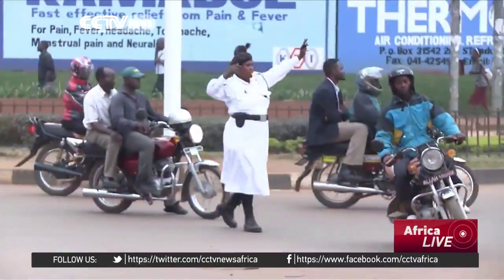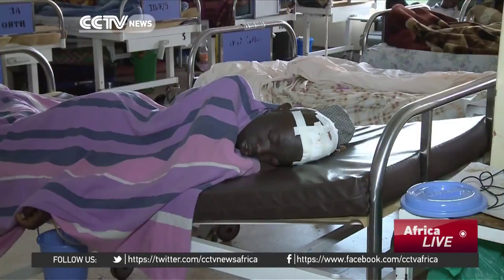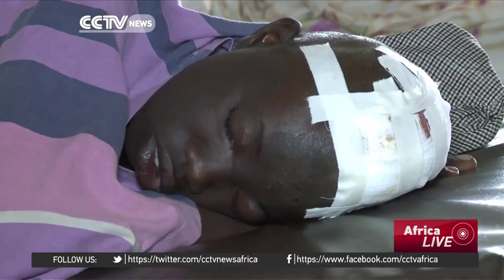City authorities in Kampala are trying to regulate the border-border business and improve safety by promoting the use of helmets, but many riders still don't wear them.